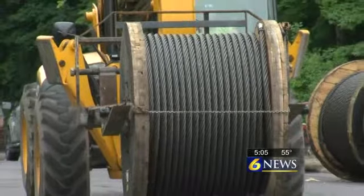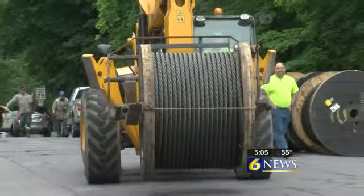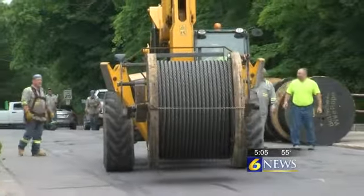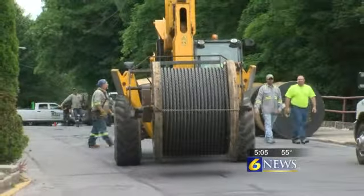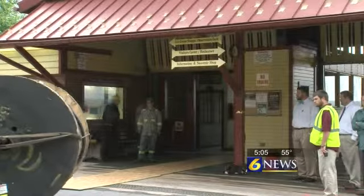But CamTran says that shouldn't be an issue for much longer. We were there as crews got to work on Monday — it took a team of about 10 men and heavy machinery to unload these five-ton spools of cable that we're told should take about a week to unravel and install.